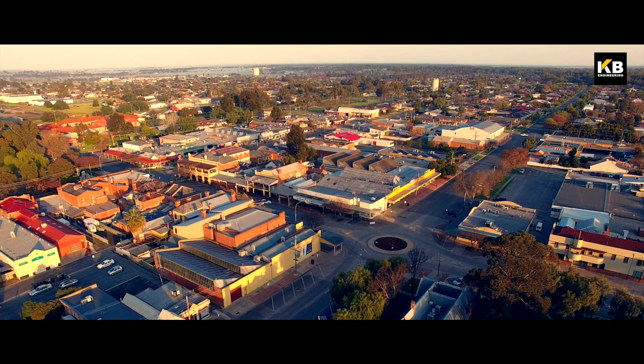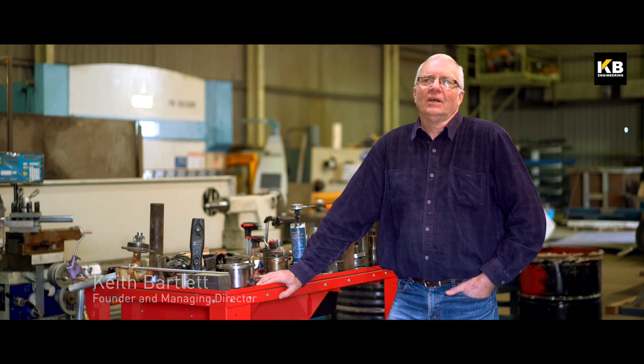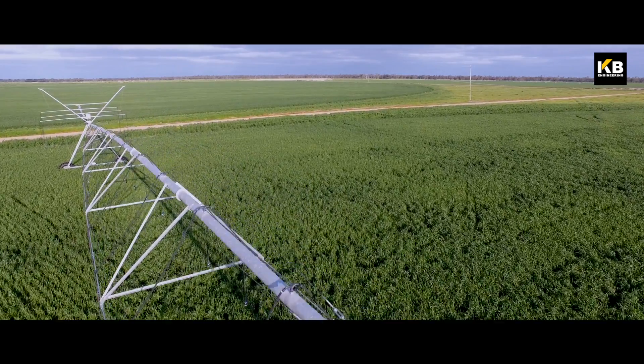Deniliquin is a country town, about 8,000 people. We're in the heart of the Riverina. We're probably closest to the flattest place on the face of the earth. The area is a very vibrant agricultural area.